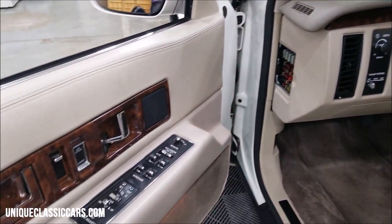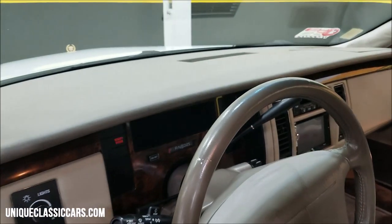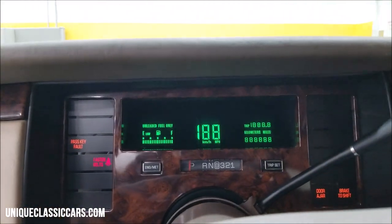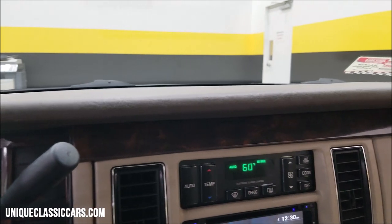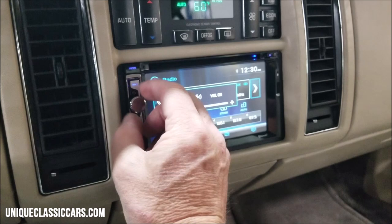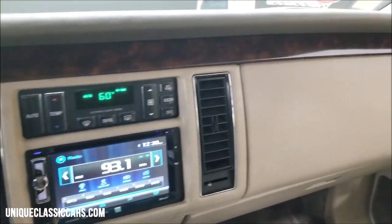Of course: power windows, power seats on both sides, power mirrors, power locks, tilt, cruise, heated seats, and power lumbar. Let's fire it up — again, 5.7-liter V8. The AC is on, FYI, and it is cold — cold in a hurry. There's also an aftermarket stereo system added; it does work. It's a nice install, nice quality radio with a quality installation.